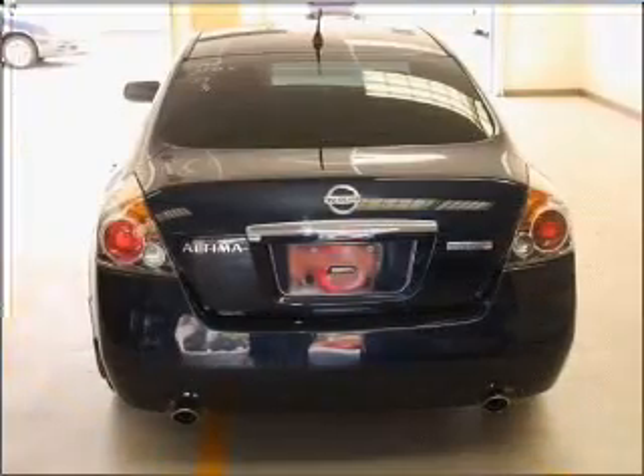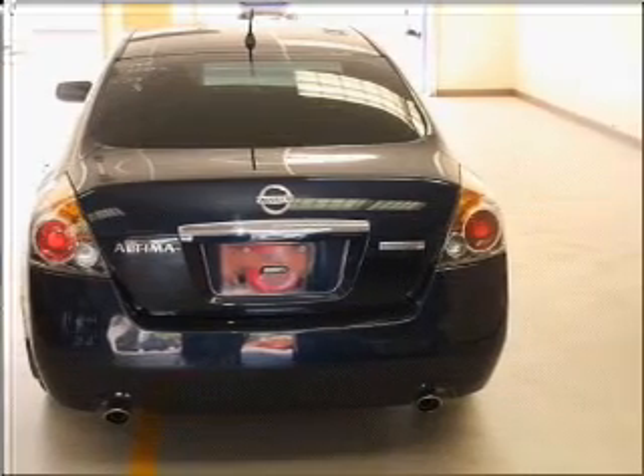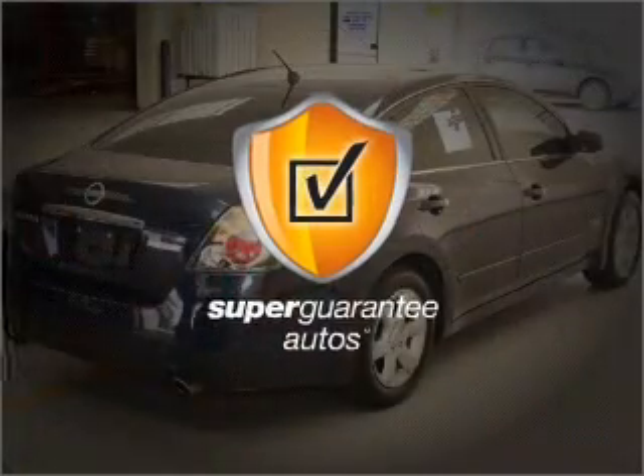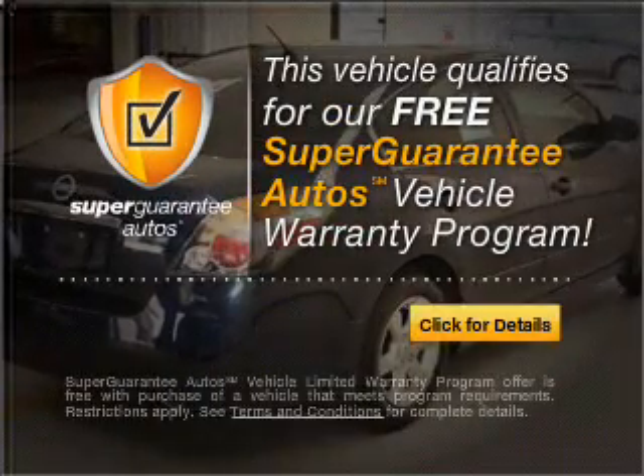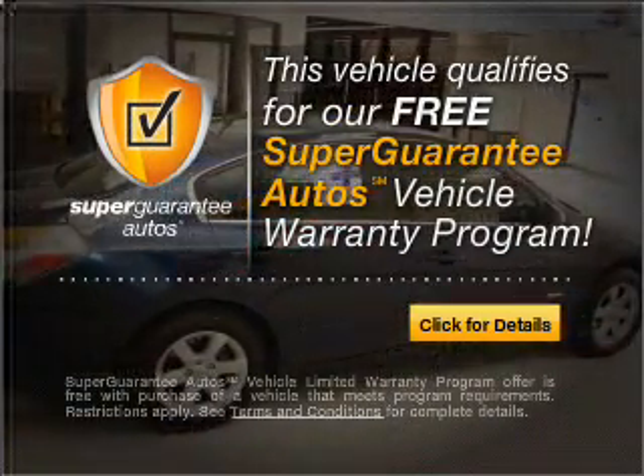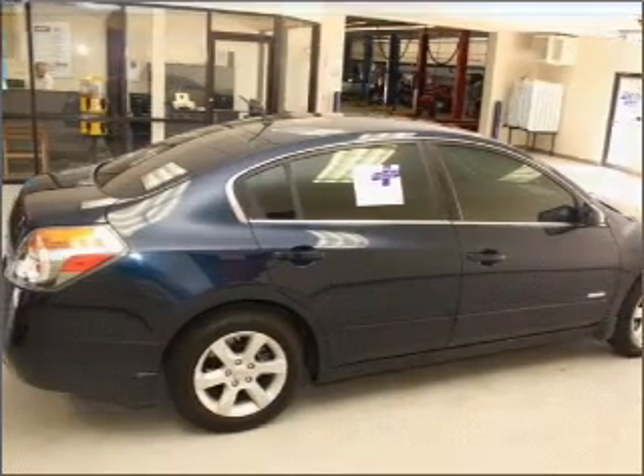With an efficient four-cylinder engine connected to a smooth shifting automatic transmission, this vehicle qualifies for our free Super Guarantee Autos Vehicle Warranty Program. Buy a vehicle and get a free warranty from us only at EveryCarListed.com.